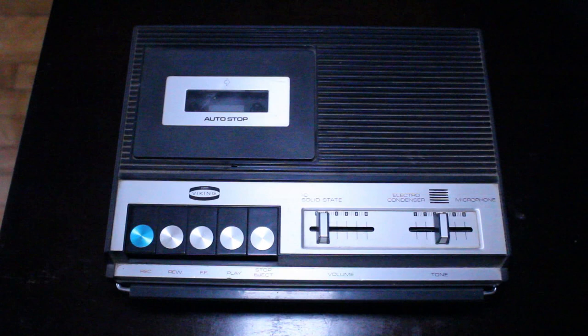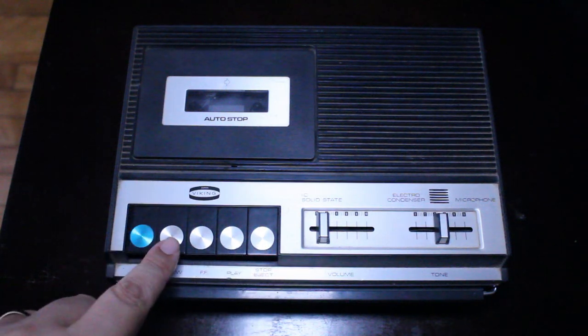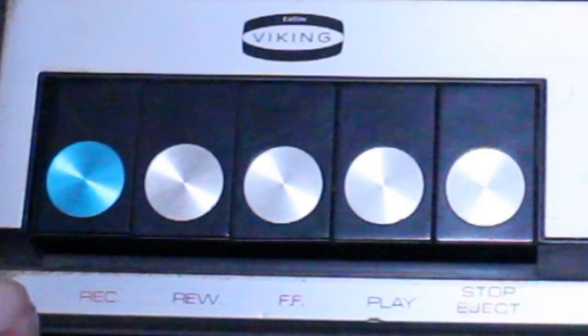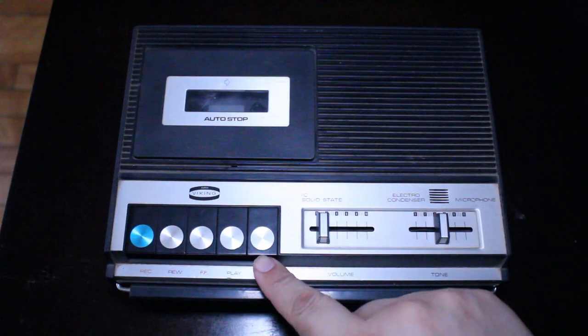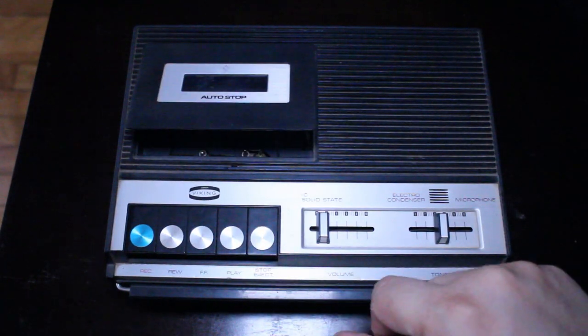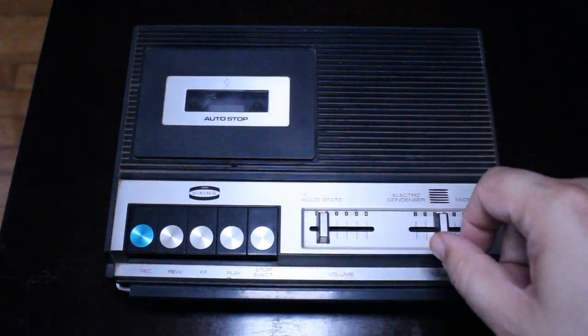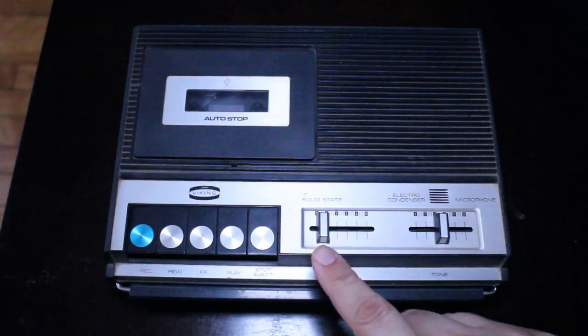Looking at the front, we have our buttons with silver circles on them — a very 70s design. Starting from left to right: record, rewind, fast forward, play, and stop/eject. When I hit stop/eject, that opens the door to put the cassette in.